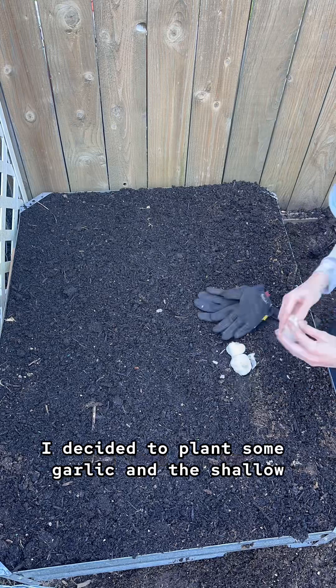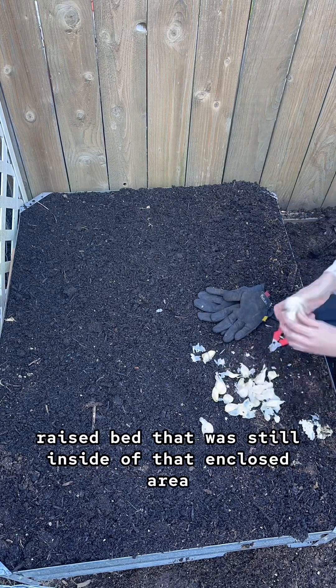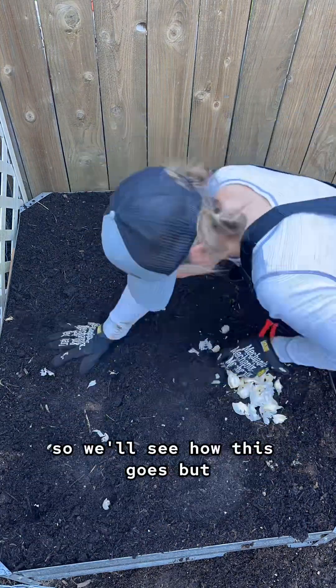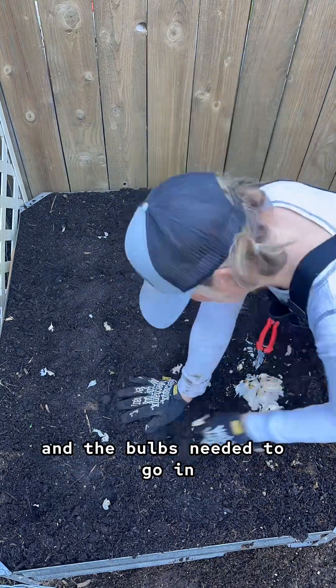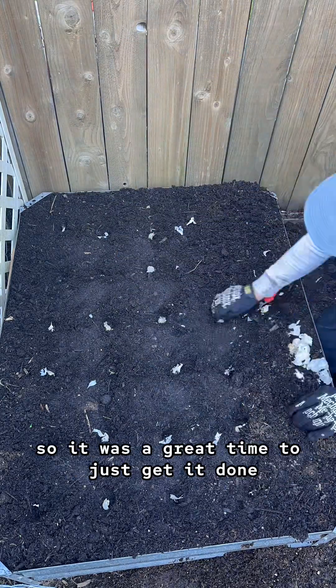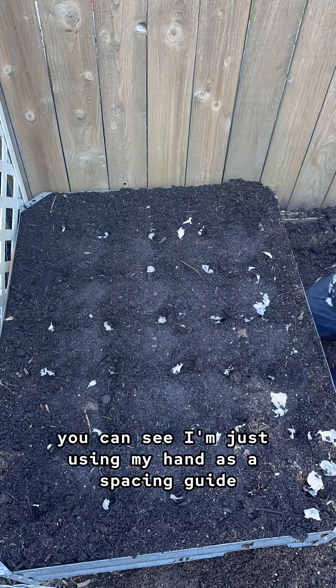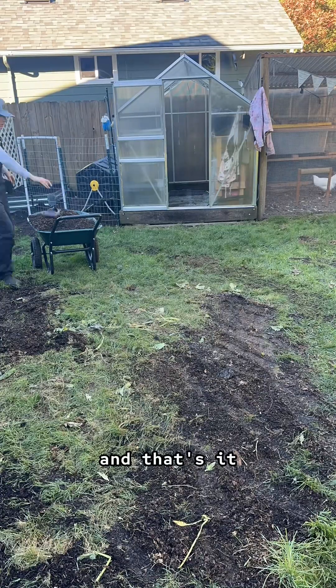For fun I decided to plant some garlic in the shallow raised bed that was still inside of that enclosed area. I haven't planted garlic before so we'll see how this goes, but I thought it was a great way to use that bed and the bulbs needed to go in in the fall so it was a great time to just get it done. You can see I'm just using my hand as a spacing guide — it was a really simple process. And that's it!